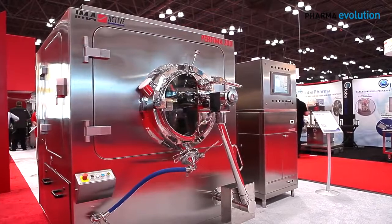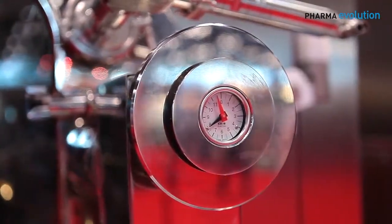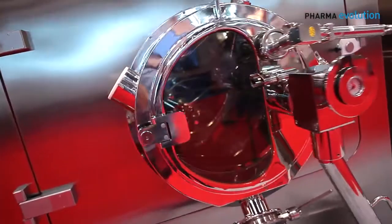My name is Paul Iggy. I work for EMA North America. We have on display our Perfema 200 perforated coating pan. The Perfema 200 coating pan is a line of several different machines to allow us to coat — either film coat, functionally coat, or sugar coat tablets and cores — to meet or exceed your requirements for coating of tablets.